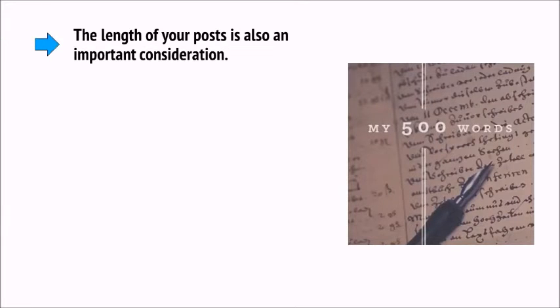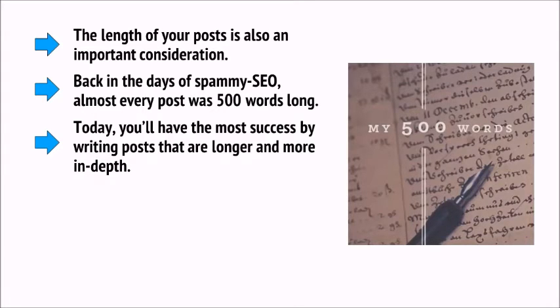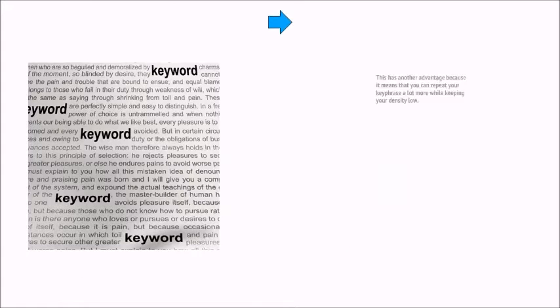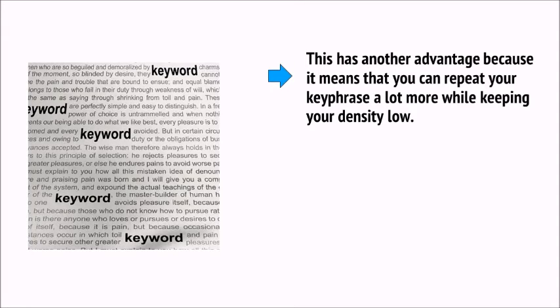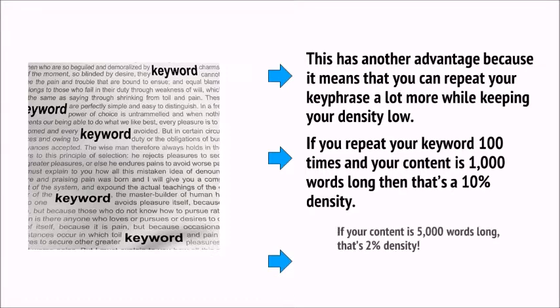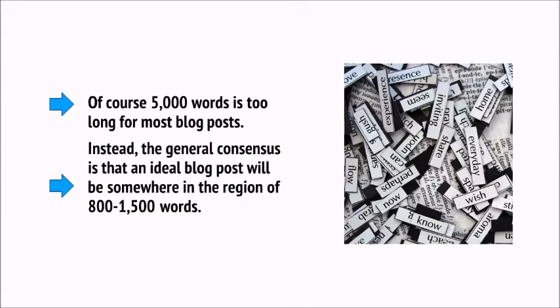The length of your post is also an important consideration. Back in the days of spammy SEO, almost every post was about 500 words long. Today, you'll have the most success by writing posts that are longer and more in-depth. This has another advantage because it means you can repeat your keyphrase more while keeping your density low. If you repeat your keyword 100 times and your content is 1,000 words long, that's 10% density — but if your content is 5,000 words long, that's 2% density. The general consensus is that an ideal blog post will be somewhere in the region of 800 to 1,500 words.